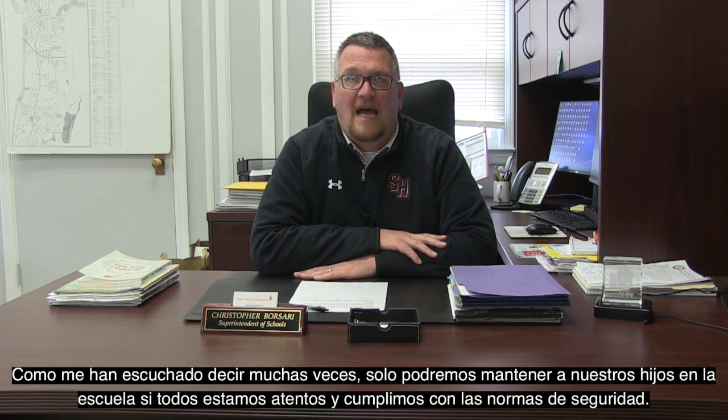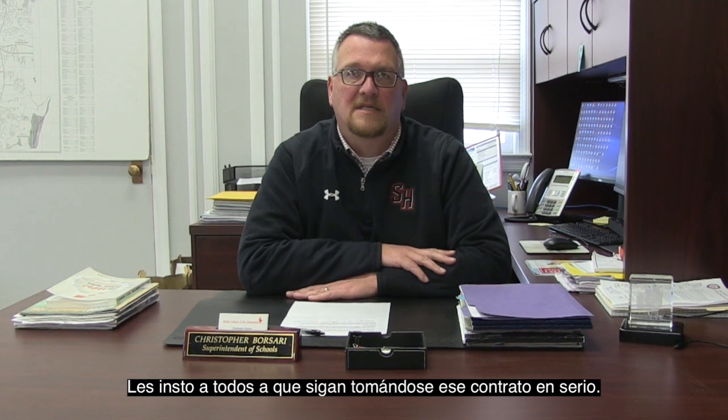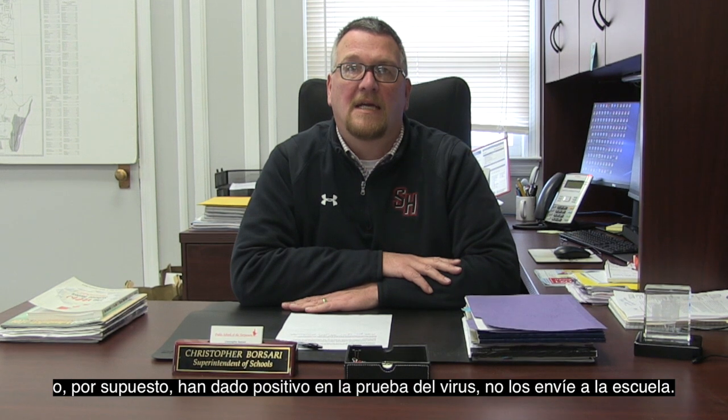I hope this tour has given you an idea of what our students' day-to-day experience will be when they're in school five days a week. As you've heard me say many times, we can only keep our children in school if we all do our part to stay vigilant and adhere to safety mandates. When we first opened schools in September, I asked everyone to comply with a social contract to do their part in stopping the spread of this virus. I urge you all to continue taking this contract seriously. If your children have COVID-like symptoms, have been in contact with someone who has the virus, or have tested positive themselves, please do not send them to school.